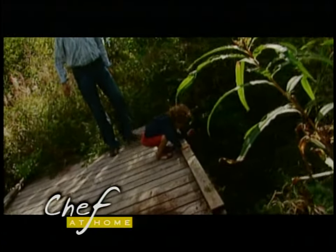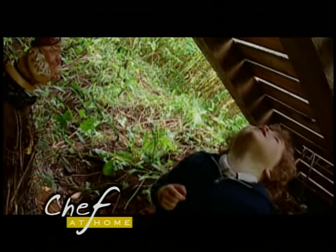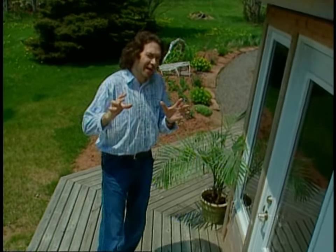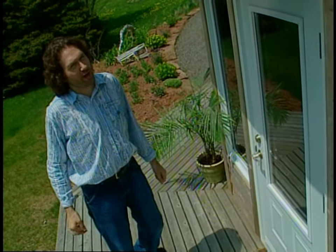Everywhere we looked today, Gabe and I found lots of adventure. Daddy, there's a turtle here. And I've continued the hunt in the kitchen. Your kitchen can be full of adventure too. Just take a deep breath and leave the recipes behind. They're a great place to start, but you don't need them to finish with flavor.